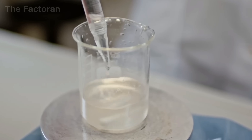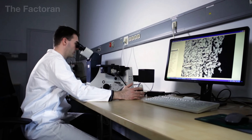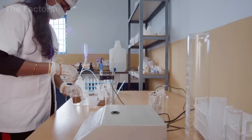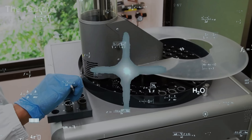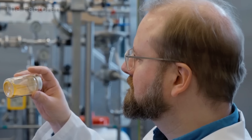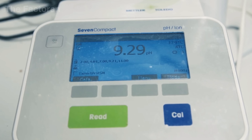Engineers observe and analyze the data in real time, verifying both the chemical formula and the physical properties — such as granule size and hardness after drying. This process is tightly linked with earlier stages like mixing and screening, forming a closed-loop quality control chain. Only after passing every inspection is the fertilizer approved for packaging and shipment.